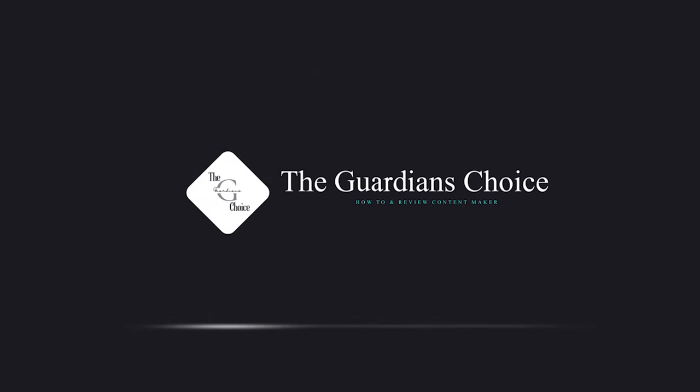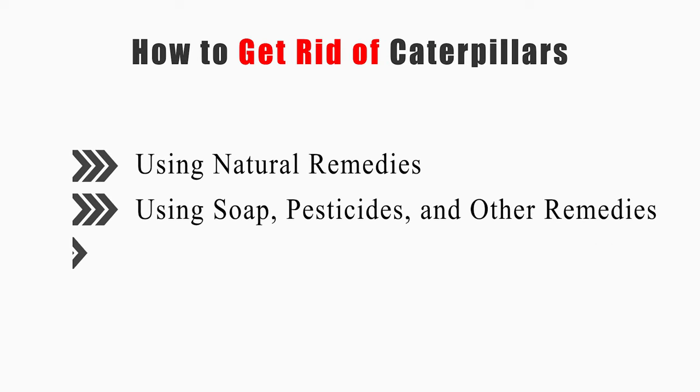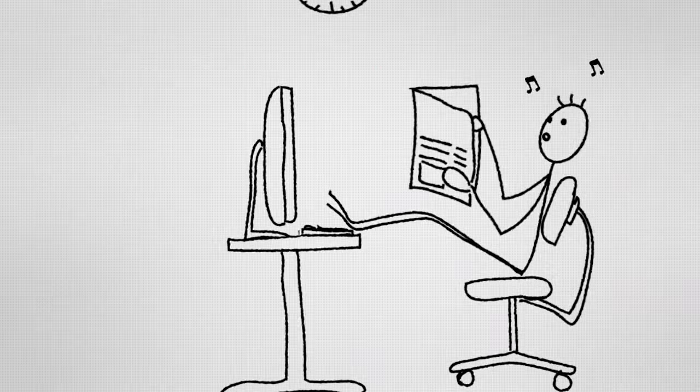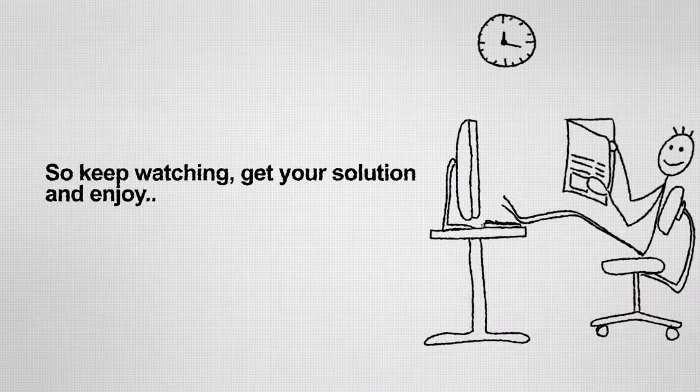Welcome to The Guardian's Choice. This video will tell you how to use natural remedies, using soap, pesticides, and other remedies, and controlling caterpillars in your garden. So keep watching, get your solution, and enjoy!